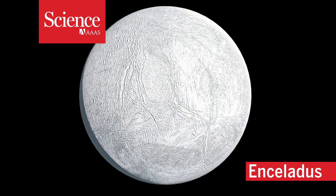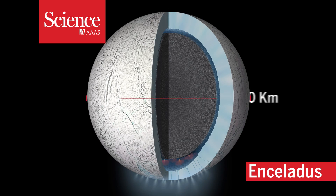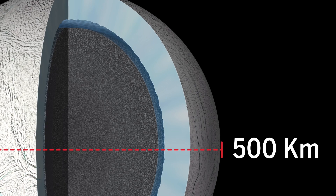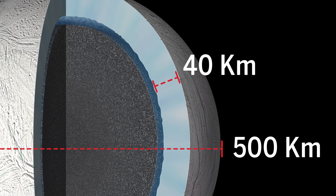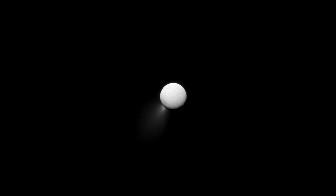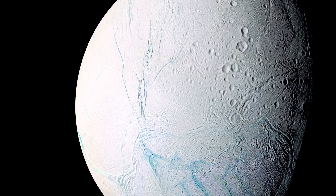This is Enceladus, Saturn's sixth-largest moon. At around 500 kilometers in diameter, Enceladus is encased in a crust of ice up to 40 kilometers thick, floating atop a vast, salty ocean. From afar, Enceladus looks like a smooth white pearl, but a closer look at its surface reveals a rougher reality.